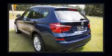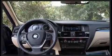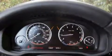BMW prioritized practicality, efficiency, and style by including a built-in garage door transmitter, automatic dimming door mirrors, high-intensity discharge headlights, lane departure warning, and a power moonroof that opens up the cabin to the natural environment.